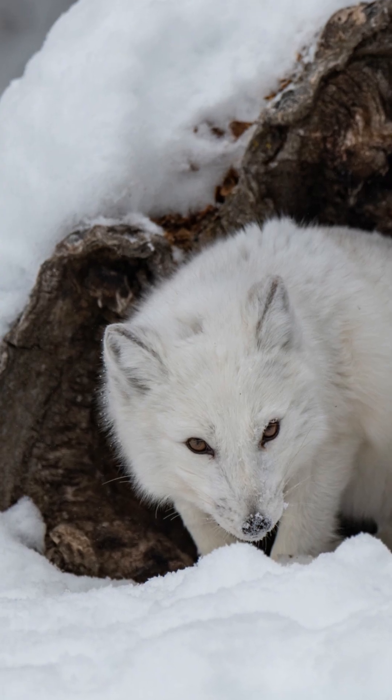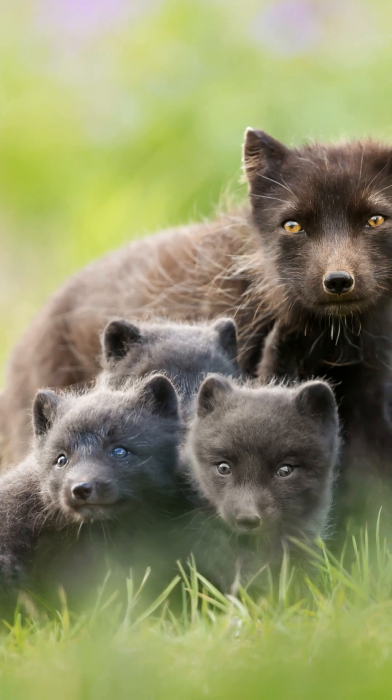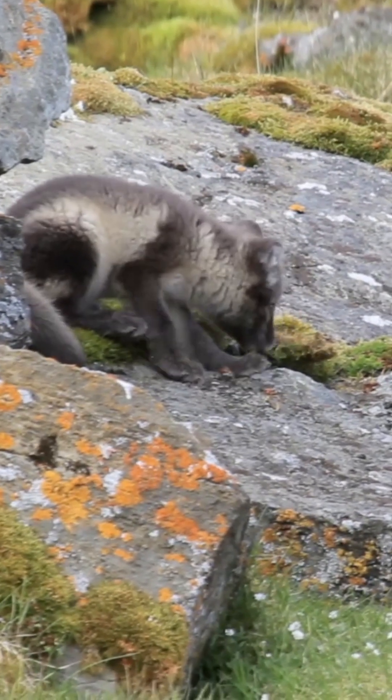Families live in massive underground burrows that can be centuries-old, reused for generations. They even follow polar bears to scavenge for leftovers.